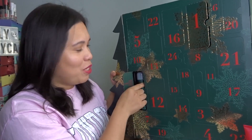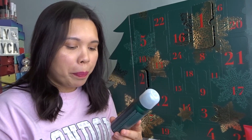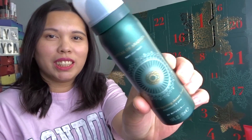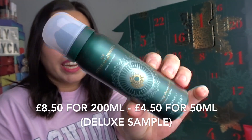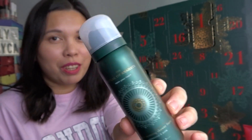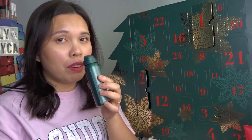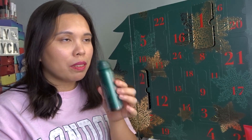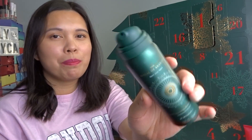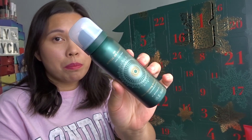For day number two, we have the Ritual of Anahata Open Your Heart — Heart Opening Shower Foam in Rosewood and Pine. I really love foaming shower gel from Rituals, so I'm really happy to have another one. It smells like pine — I love the smell. This one has 50ml and is a deluxe sample size.